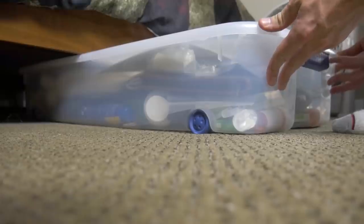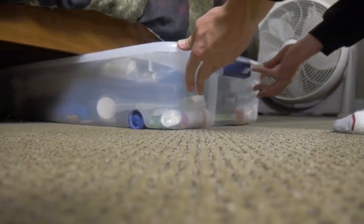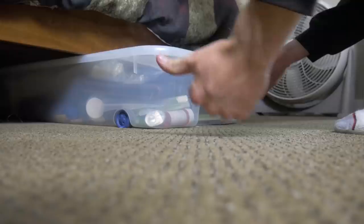Dorm room essential number nine is organizing rolling bins. As you saw in that cinematic clip, these fit right underneath my bed perfectly. Having these flat organizer rolling bins helps me keep things a lot more organized — I can put my old t-shirts or summer stuff underneath my bed, keeping it nice and neat and not in the way of anything else. That extra storage space is essential in your dorm room. Let's move on to dorm room essential number ten.